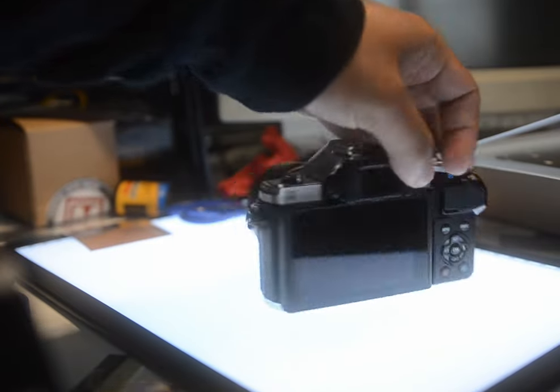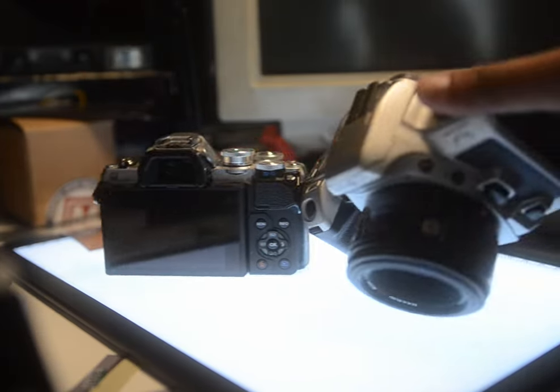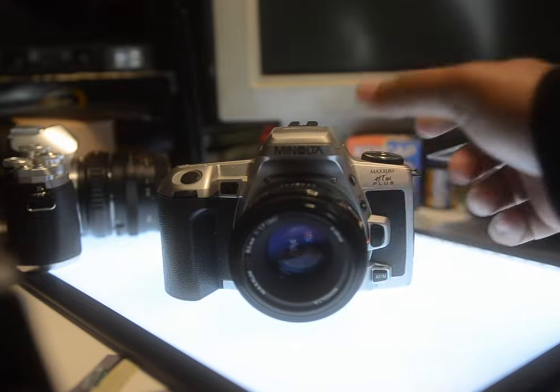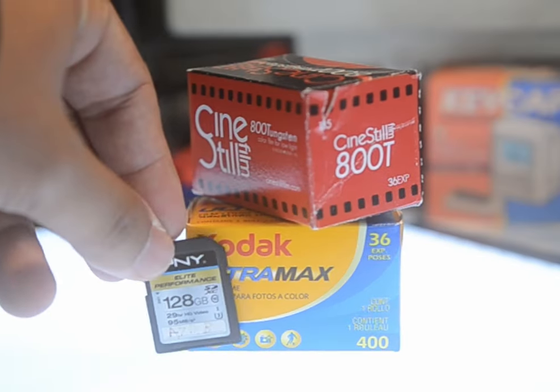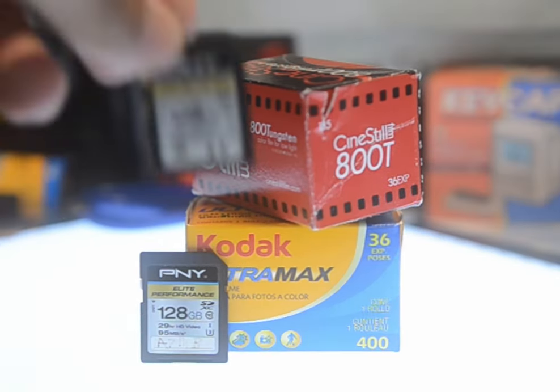As it was for many photographers who started digital, the main goal when starting out was to challenge myself with the limited amount of pictures I was given. This is easiest seen with 35mm with 36 exposures — it's small potatoes compared to an arguably infinite amount on digital.